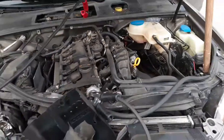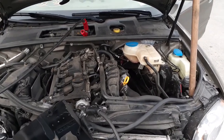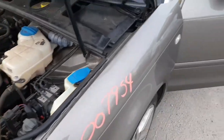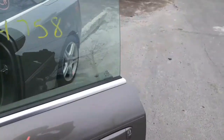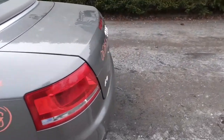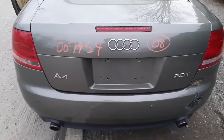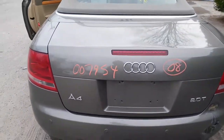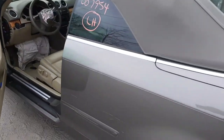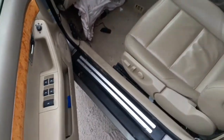If you need any parts off this car, give us a call at 888-748-5924, or find us on the internet at allamericanautorecyclers.com. Again, this is a 2008 Audi A4 Quattro, stock number 7954. Thanks, bye.